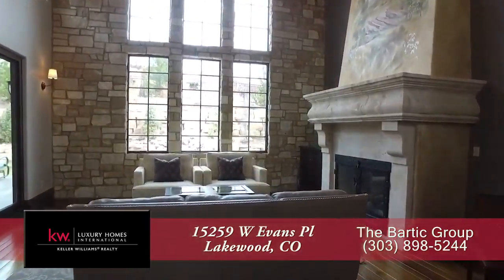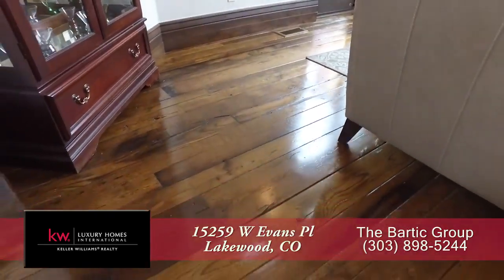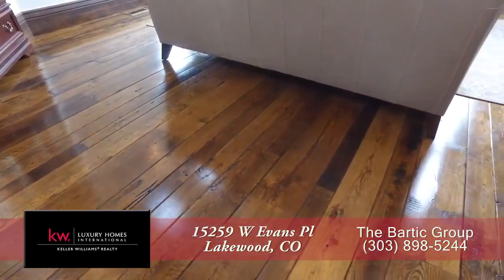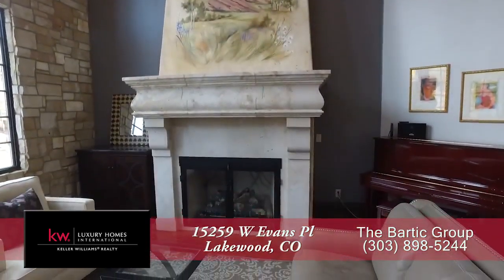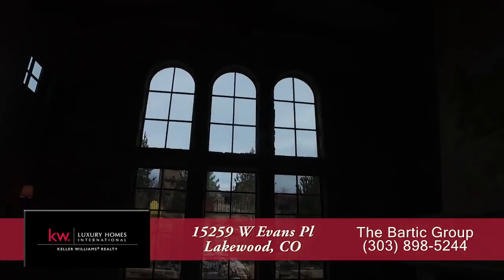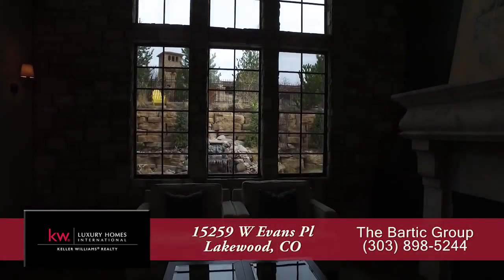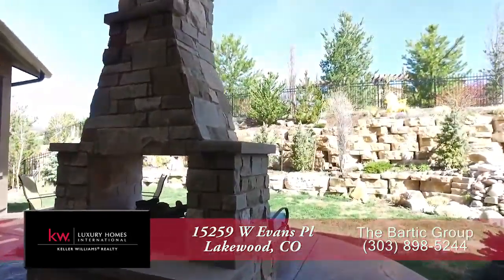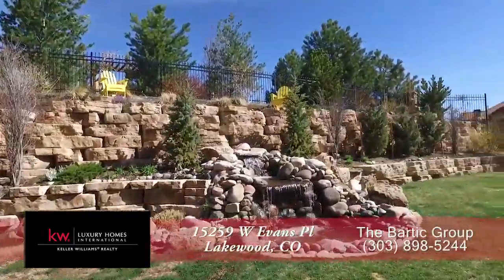Straight ahead is the formal living room, which also features a vaulted ceiling. You'll love the distressed wood floors both here in the living room as well as throughout much of this main level. It features a gas fireplace with custom chimney, but what you'll notice most are the nearly floor-to-ceiling windows that look out to the backyard and the waterfall. You can enjoy this amazing backyard by stepping through the sliding glass door from the living room to the back patio.